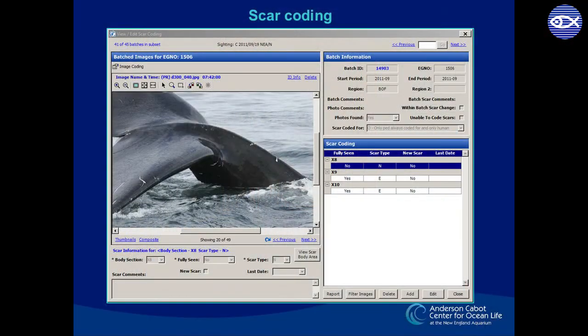Using the scar coding console of the Digits platform that you heard about in the right whale program's catalog video, I review every photo of every right whale sighted during a particular year, and I code for any new anthropogenic — that is, human-caused — scars that they acquired, whether from vessel strikes or entanglement.